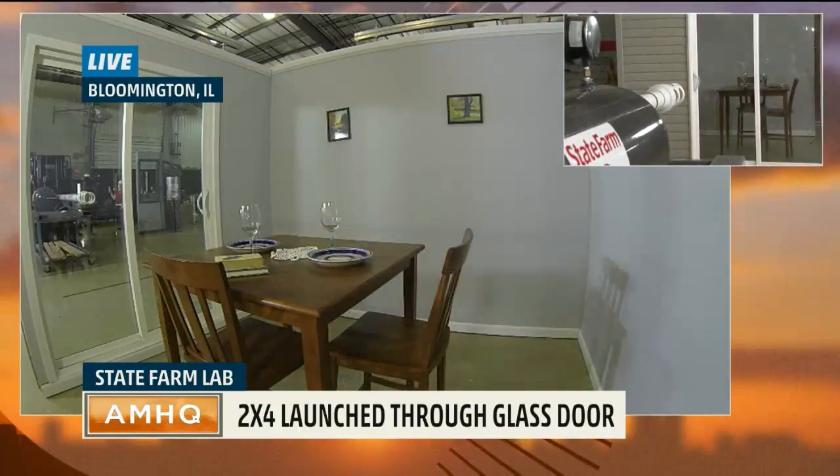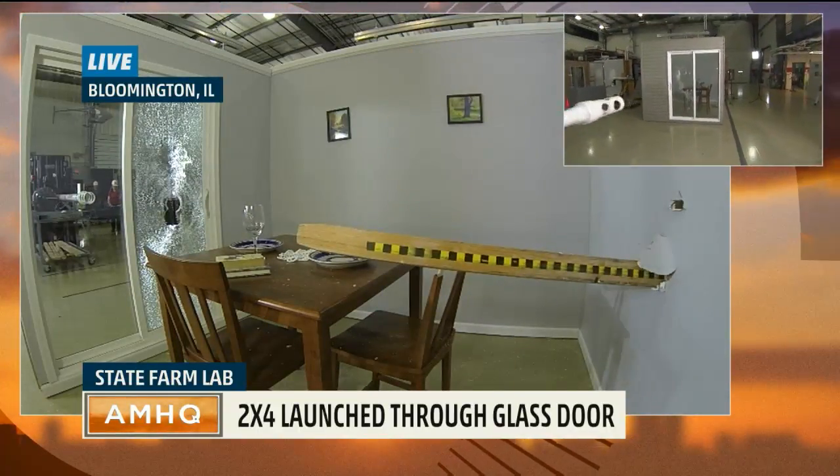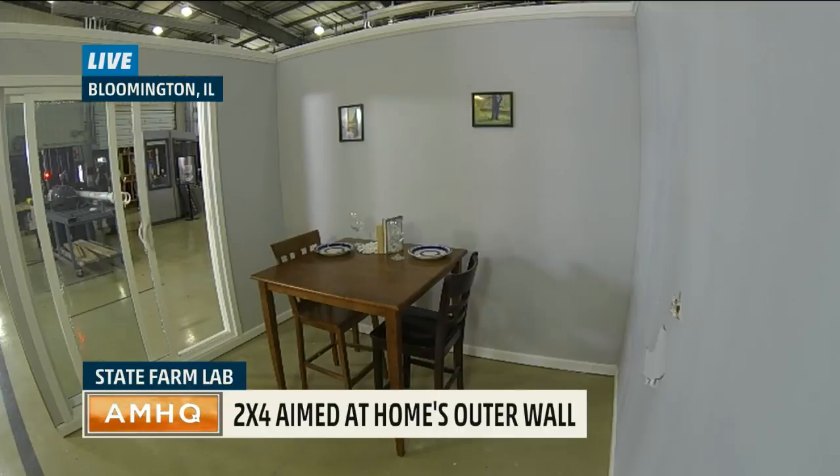Firing in three, two, one. Wow. This is representing 100-mile-an-hour winds in about an EF-1 tornado. The 2x4 itself is going about 35 miles an hour, which is the speed at which it would be traveling in a 100-mile-an-hour storm. We shot through the sliding glass door already.